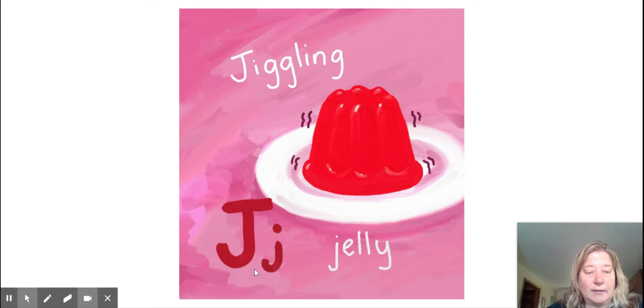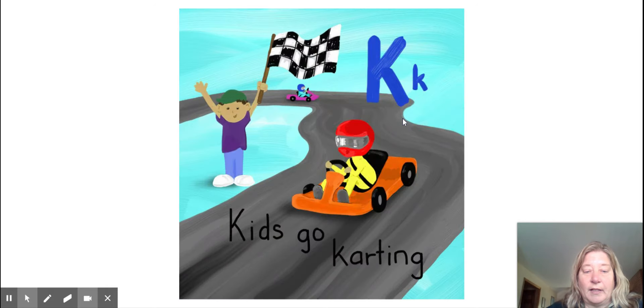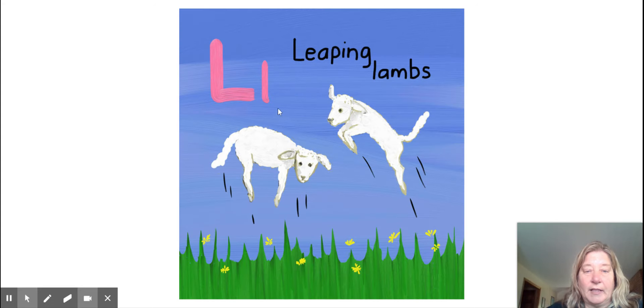Jiggling jelly. J. Kids go carting. K. Leaping lambs. L.